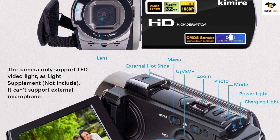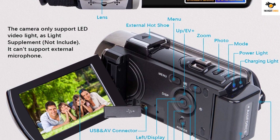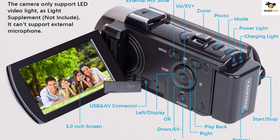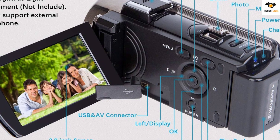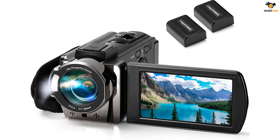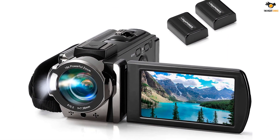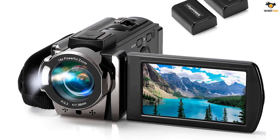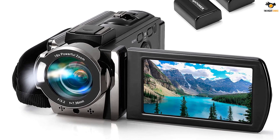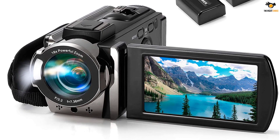If we talk about the battery life of this camcorder, Kimire offers you two NP-FV5 batteries with the camera, which offer about 60-90 minutes of recording time. You can use SD cards with this camcorder of capacity up to 128GB max. If you are concerned about the warranty of this Kimire digital camera, it comes with a 1-year-long warranty.